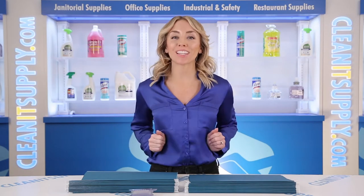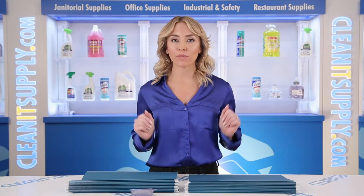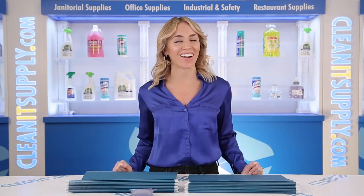Hi there, you're watching CleanIt TV with me, Alisha Marie. This is the PendaFlex 415315 reinforced hanging folders in teal, 25 folders per box — a detailed product breakdown available at cleanitsupply.com.